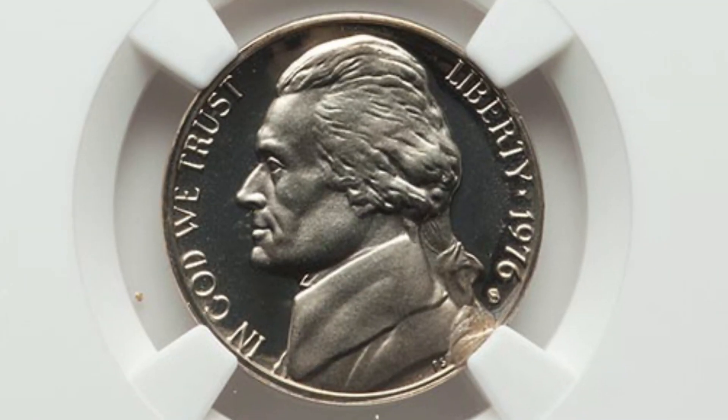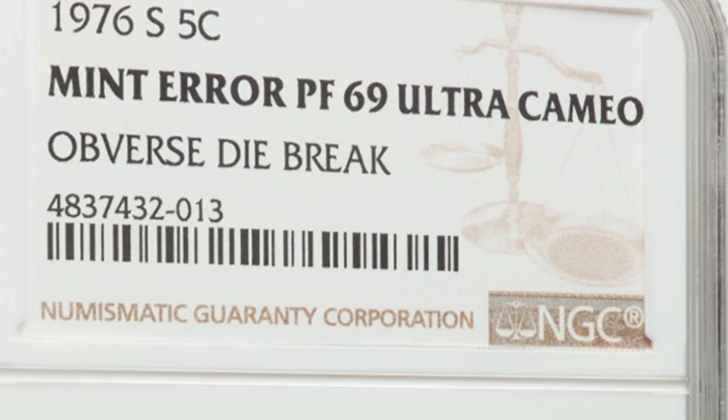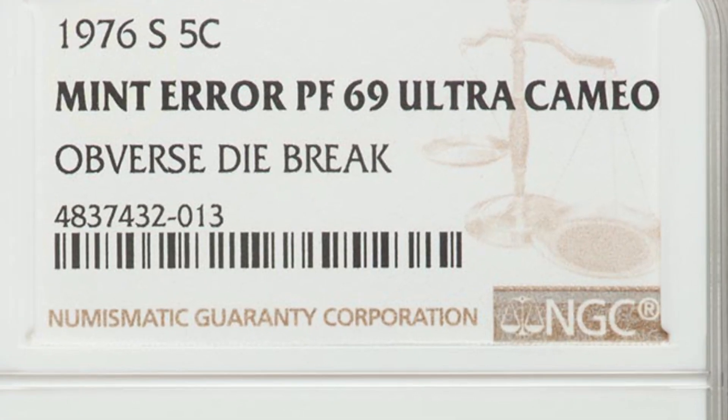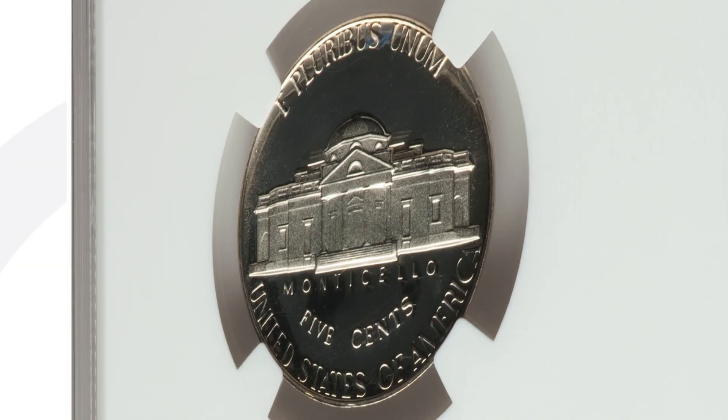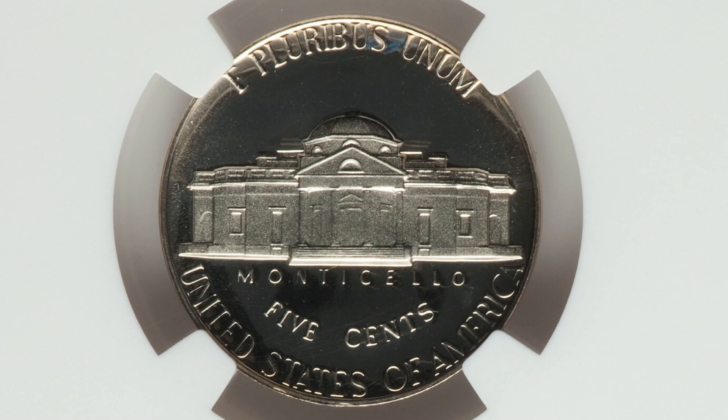Here's a 1976-S mint mark proof Jefferson nickel from your 1976 proof sets — you can look for errors on those coins as well. This is graded at a Proof 69, just one grade away from a perfect 70, which is the highest on the coin grading scale. This coin also has an obverse die break, which we'll see below the mint mark and the date as we zoom in — much smaller than the cud on the last nickel, but this coin still sold for over $310 as a result of the mint error and its grade.